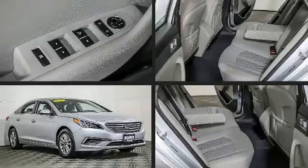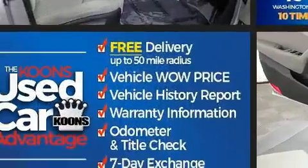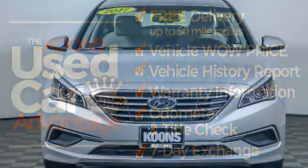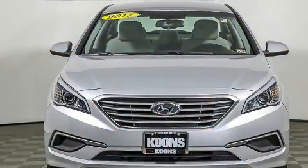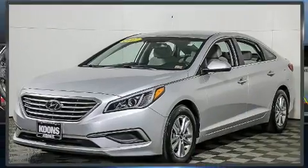Get excited about the 2017 Hyundai Sonata. This four-door, five-passenger sedan has not yet reached the 20,000 mile mark. Under the hood you'll find a four-cylinder engine with more than 170 horsepower, and for added security, dynamic stability control supplements the drivetrain.